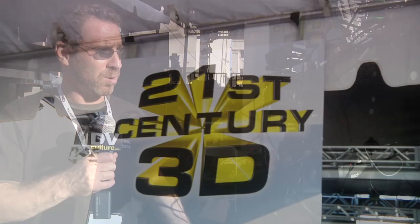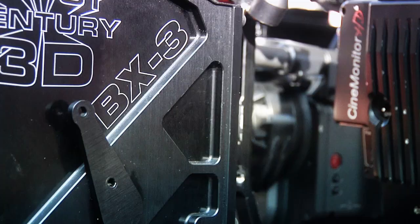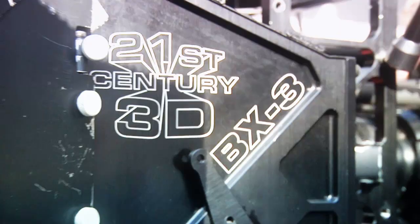I'm standing next to our BX3 beam splitter. This is our latest stereoscopic motion picture capture device. We use it to mount two cameras — in this case RED-1 cameras — on a mirror box type of 3D device. That allows us to manipulate the relationship between the two cameras relative to one another: the interaxial spacing, the distance between the lenses. That's a critical function of a 3D camera because it allows you to control the stereoscopic depth sensation that the audience will see when they watch the film.